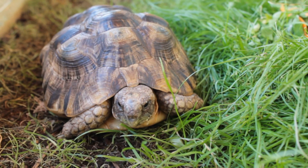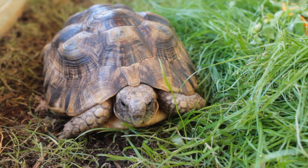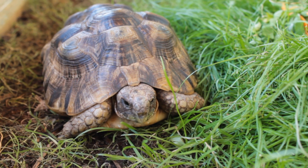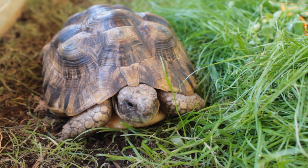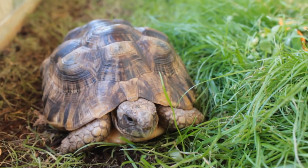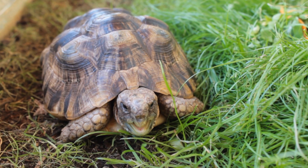Greek tortoise subspecies are known to be some of the longest lived of the tortoises. Reports suggest well into the 100s. In the wild, many do not live past the age of 20 due to depredation and other factors. When kept safe and under optimum conditions, Greek tortoises thrive and can live to a ripe old age. Some have even outlived their keepers.